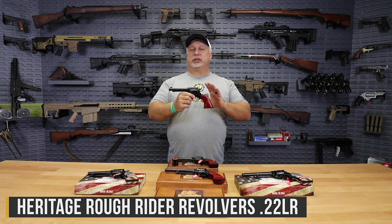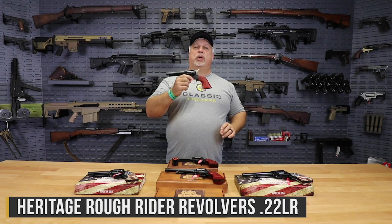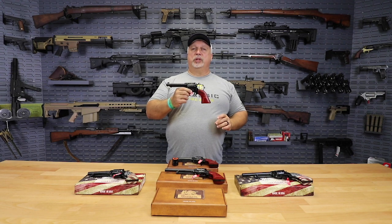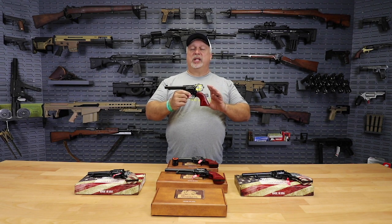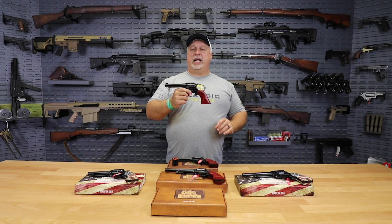I say iconic because this little pistol has been around for years and years and years. It's one of the first pistols that I ever started carrying when I got into the gun business, and they are still going strong. At the price point, there is nothing in the industry — and I mean nothing — that brings you this kind of value.